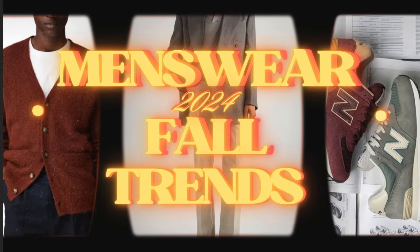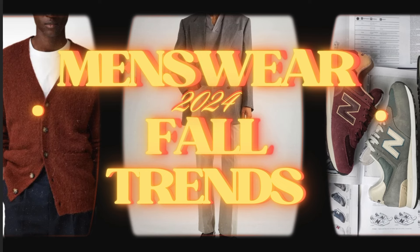Excuse the mess in the back — everything behind me is under construction. But before I start uploading fall content, I wanted to update you on the trends you can expect this season. Here's my list of the top menswear clothing trends for fall 2024.